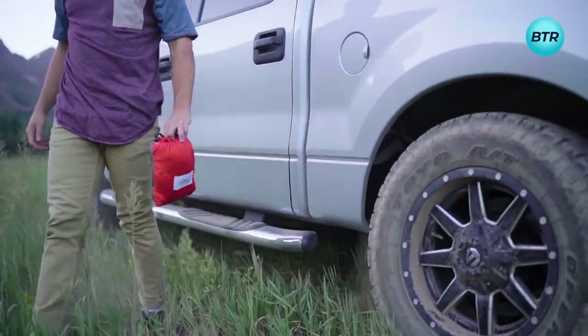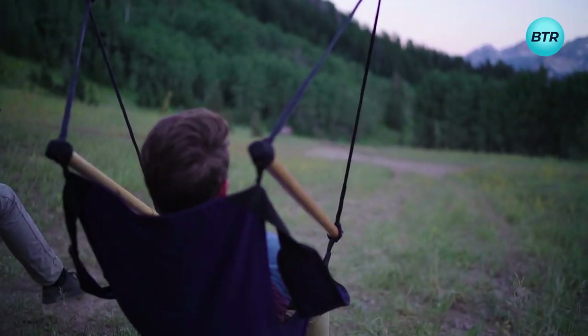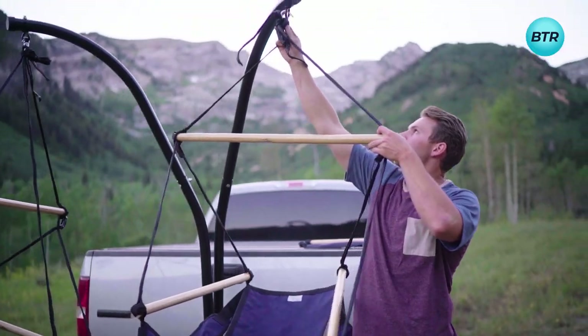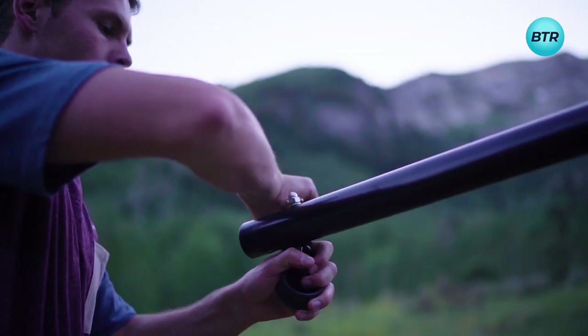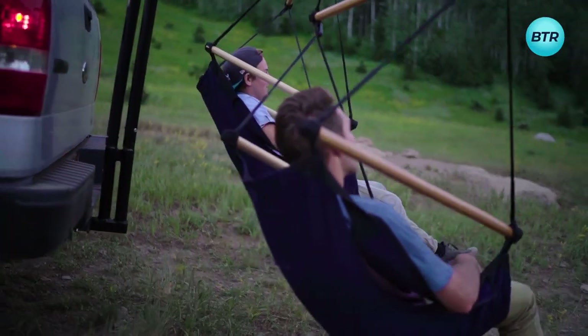Next, discover a unique way to relax while on the road with the hammock hitch stand. This innovative accessory transforms your vehicle into a cozy relaxation spot. Attaching the metal to your hitch allows you to hang a hammock or two chairs, providing a comfortable retreat wherever you go. With its patented design, assembling and disassembling takes just a few minutes using only a wrench, making it perfect for travelers who want to avoid uncomfortable nights on the cold ground filled with bugs and other pests.